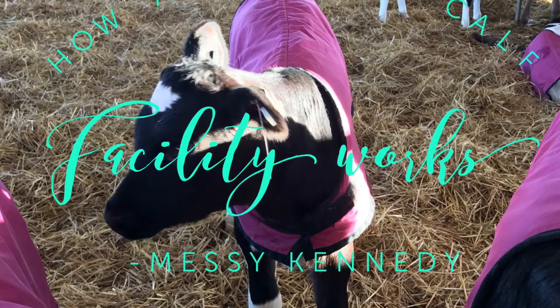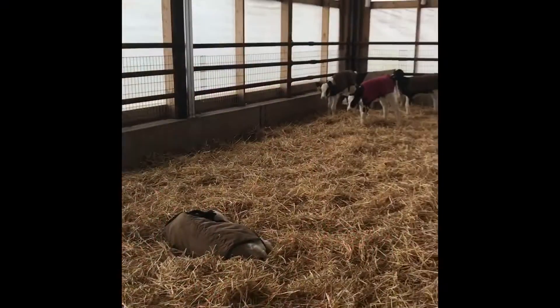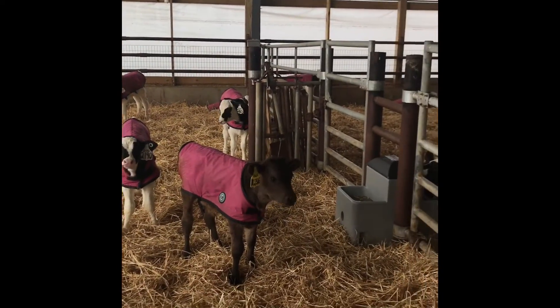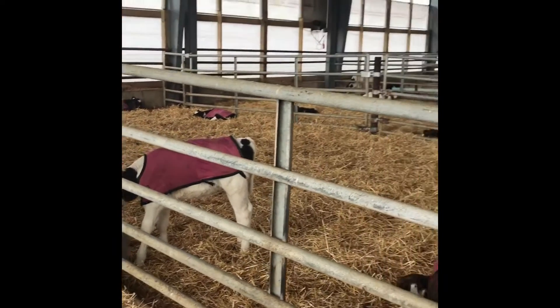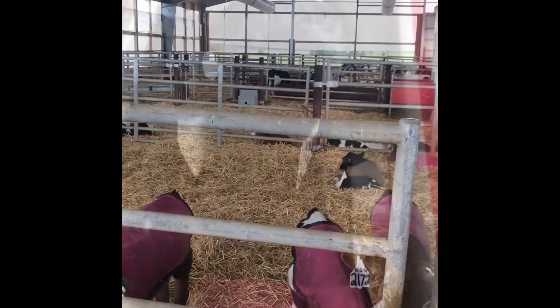Hi everyone, this is Ashley from SC Kennedy and I cannot wait to show you my calf robot barn. In our barn we have six pens of no more than 20 calves. These 20 calves stay together for all of their young lives and we work very hard to keep their pens clean and well bedded.